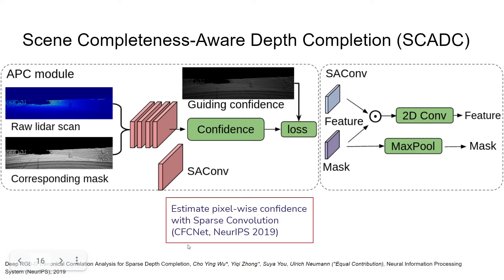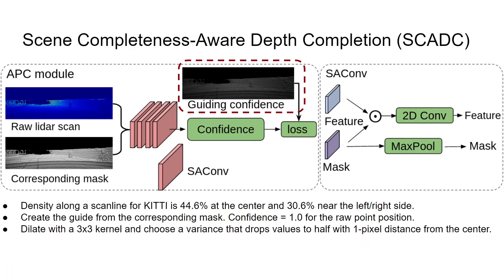Here we show the structure of the APC module with raw LIDAR scan and its corresponding mask. We adopt Sparse Attentional Convolution (SA convolution) used in our previous NeurIPS 2019 work. SA convolution extracts sparse features on two degrees with a tracking visibility mask. To better guide the learning of the confidence scores, we create a guide from raw masks. We calculate the density along the scan line for KITTI and set confidence scores to 1 for the raw point positions.